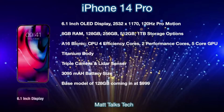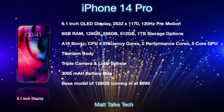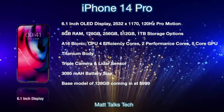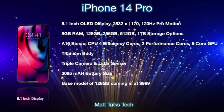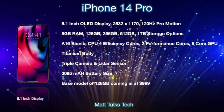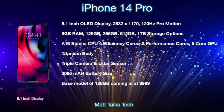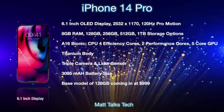There are only two Pro models this year. The iPhone 14 Pro features a 6.1-inch OLED display with a resolution of 2532 by 1170 and a 120 Hz ProMotion display, just like the iPhone 13. One big change — visible in leaked pictures — is that the notch will be dropped for the Pro models, likely replaced with a hole punch or pill design, though the exact design isn't confirmed. Under the hood, we're getting 8 GB of RAM, storage options from 128 GB up to 1 TB, and the A16 Bionic chip with four efficiency cores, two performance cores, and a five-core GPU.